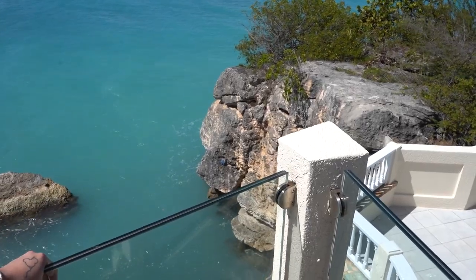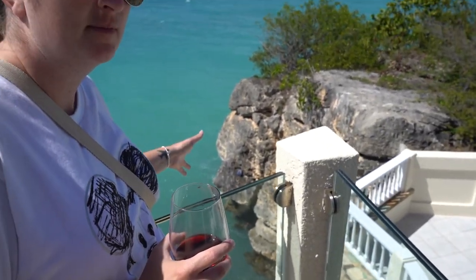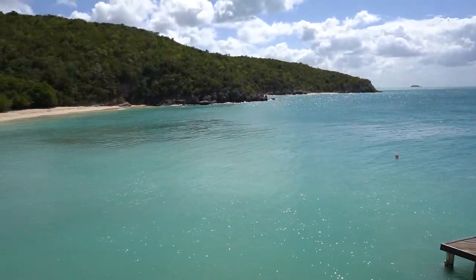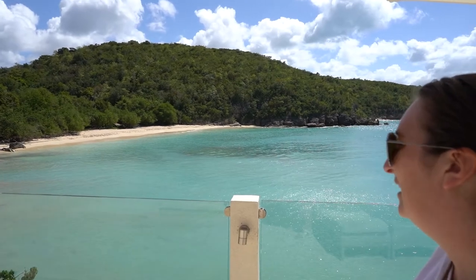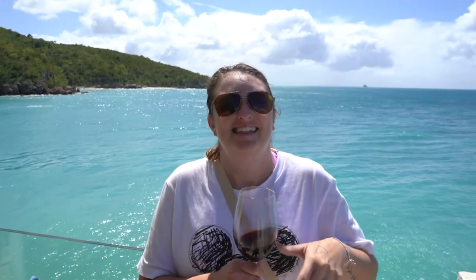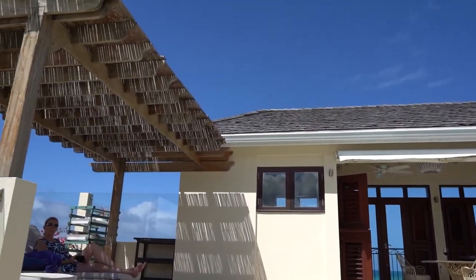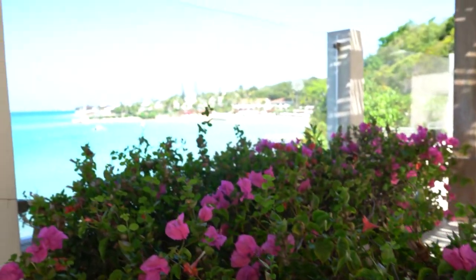If any of you watching have lost a pair of boxers — we did find them out here at Blue Waters Antigua! There are a pair of blue boxers; you never know what you'll find in the Caribbean. This is the dock we jumped off earlier, and then we swam all the way to the beach — it was incredible. It's not too bad even if you're not a strong swimmer, because you can touch the bottom; it's not that deep.